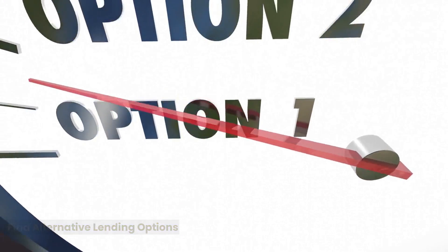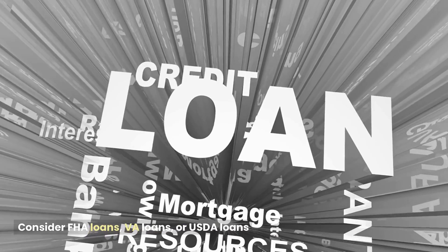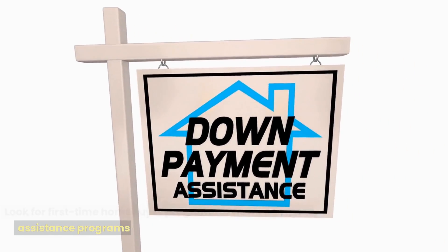Find alternative lending options. Look for lenders who specialize in working with borrowers with bad credit. Consider FHA loans, VA loans, or USDA loans. Look for first-time homebuyer programs or down payment assistance programs.